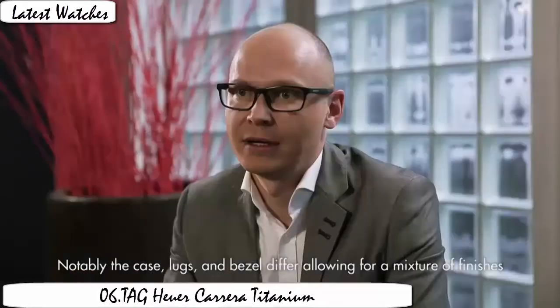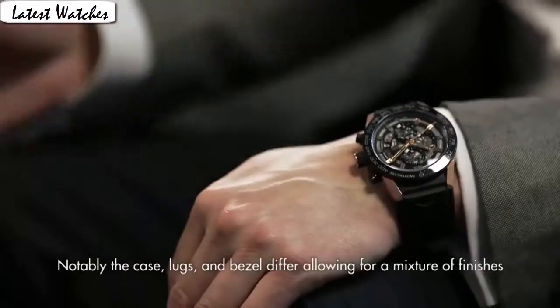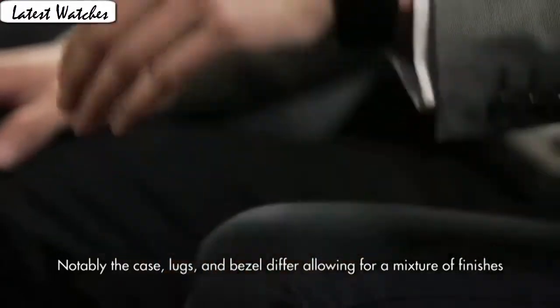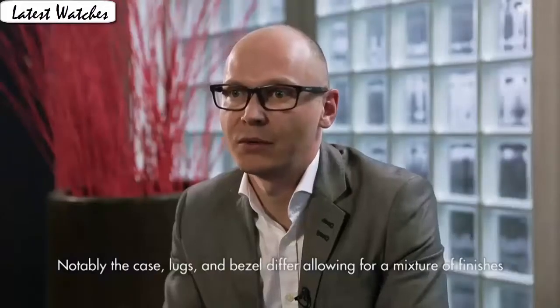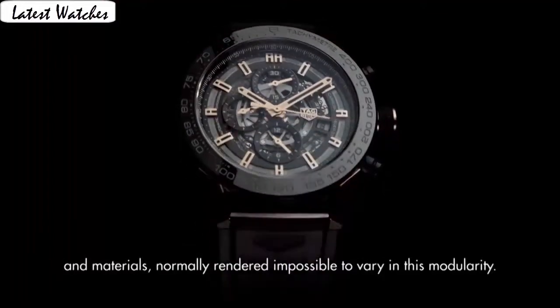Round dial, anti-reflective sapphire display type: analog. Glass, fold level. Case material: titanium. Case diameter: 43 mm. Case thickness: 16.5 mm. Band material: leather. Band length: men's standard. Band width: 22.9 mm.